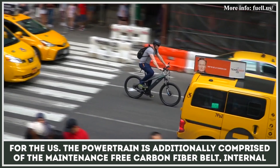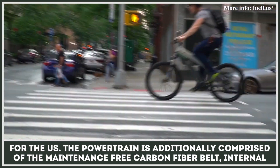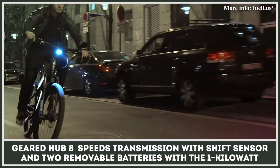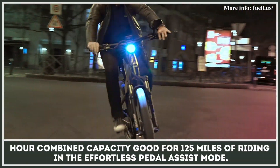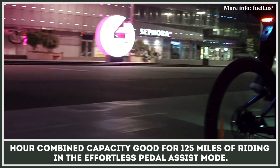The powertrain is additionally comprised of a maintenance-free carbon fiber belt, an internal geared hub 8-speed transmission with shift sensor, and two removable batteries with 1-kilowatt-hour combined capacity, good for 125 miles of riding in the effortless pedal assist mode.